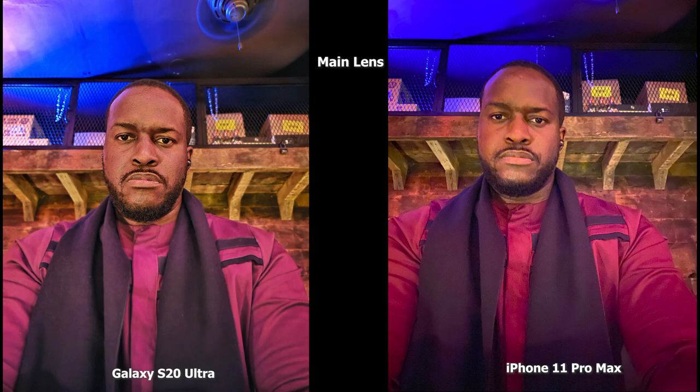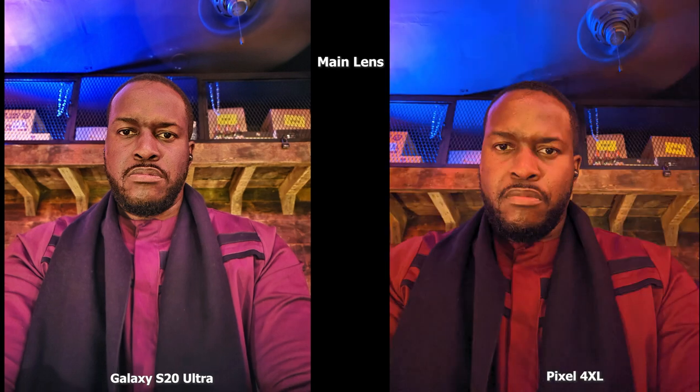A final set of images from the rear camera — you can see the sharpening, there's a lot of detail in my face and beard on the S20 Ultra in comparison to the Pixel 4 XL and the iPhone 11 Pro Max. All images are good, but you can see how sharp the S20 Ultra really is in terms of imaging.